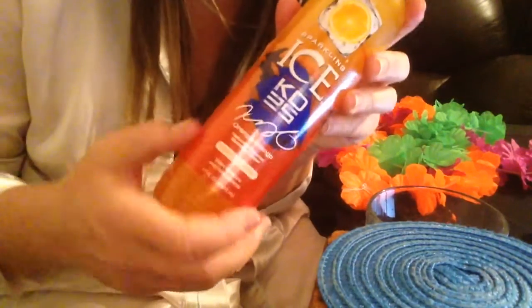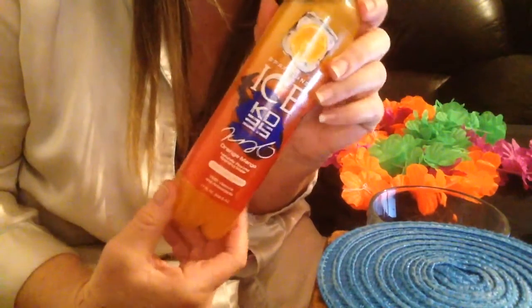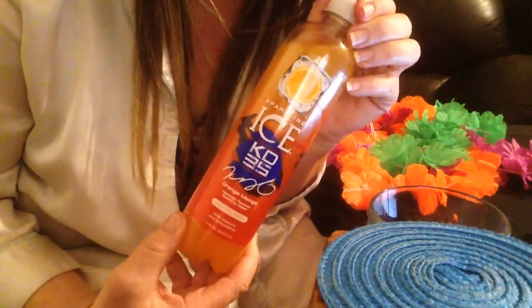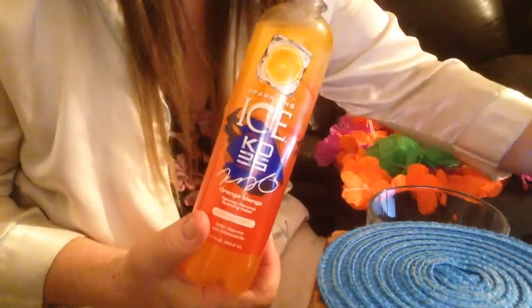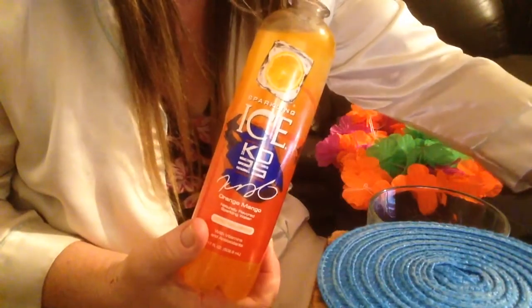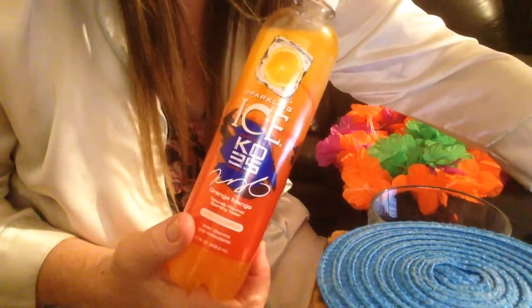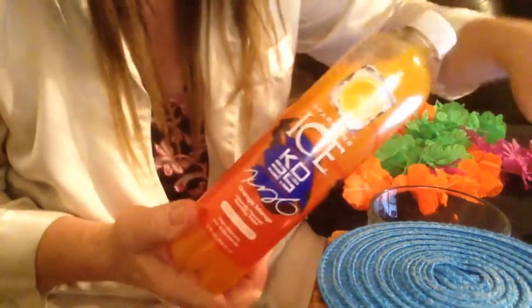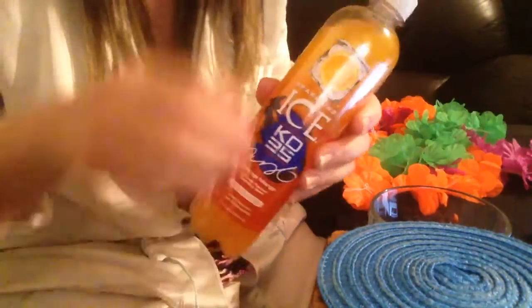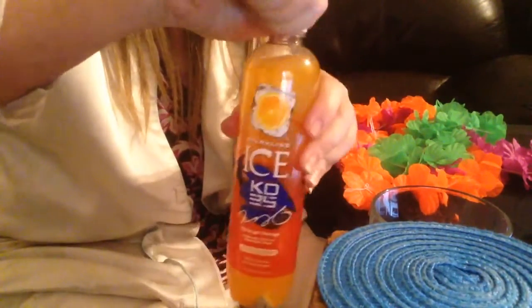That's what I have — how cool is that? I picked it up and I didn't even know what I was picking up. Let's give it a shot. There's a special website; I couldn't find it on the Sparkling Ice website, but I'll post the information in the description box link below.